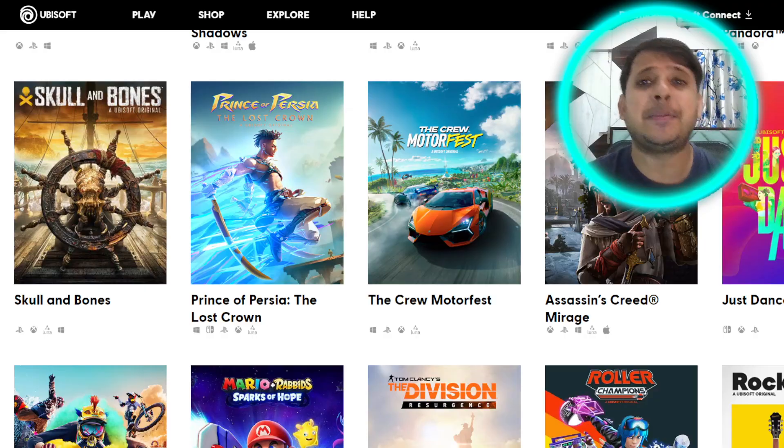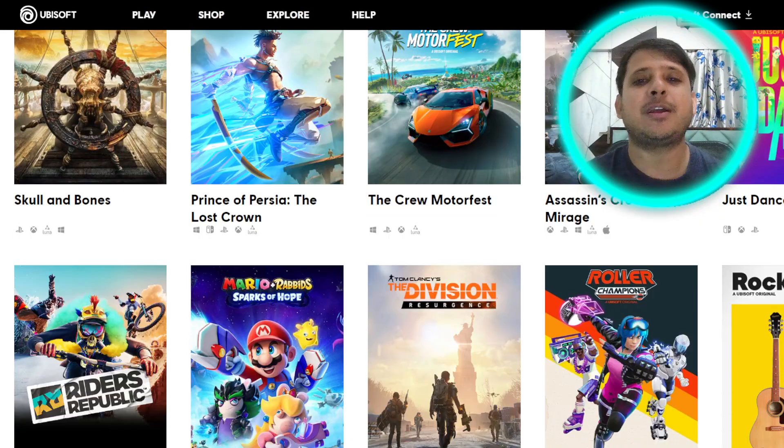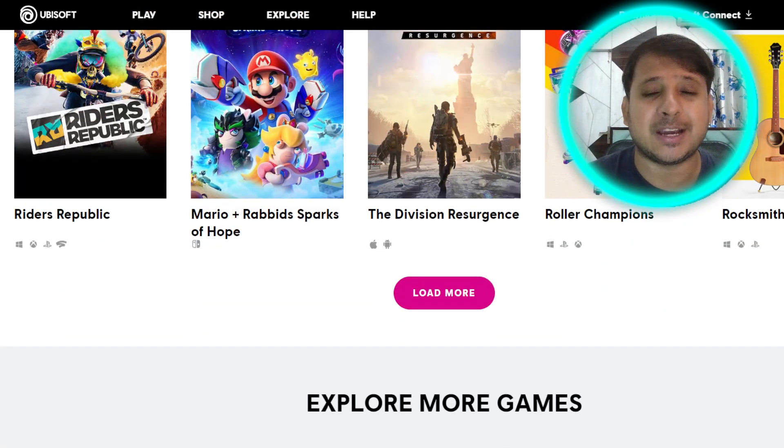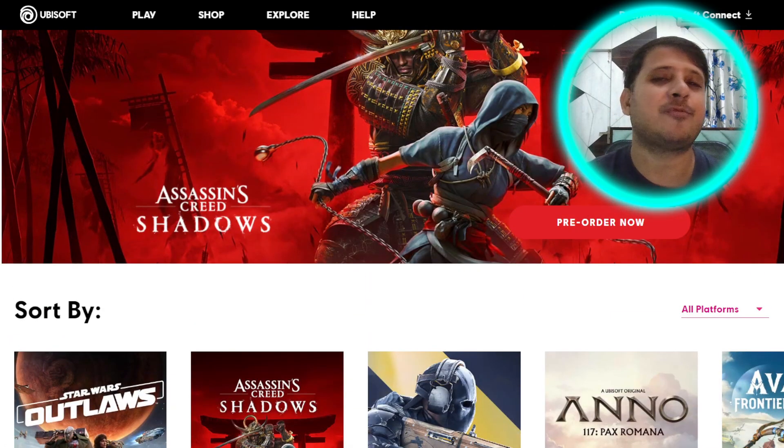And they have tons of games. You can play Far Cry 5, Far Cry 4, Assassin's Creed, Prince of Persia, and so many other games which are available on the Ubisoft Plus platform.